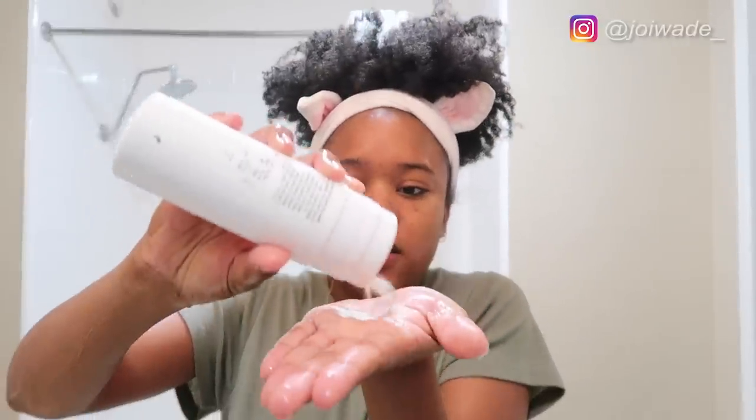The next step is exfoliant. I have the Dermalogica Daily Microfoliant, which is made from a rice-based powder — very fine granules, literally a powder — and it's gentle enough for daily use. I apply it and really focus on the areas where I have dark spots, which is my T-zone.